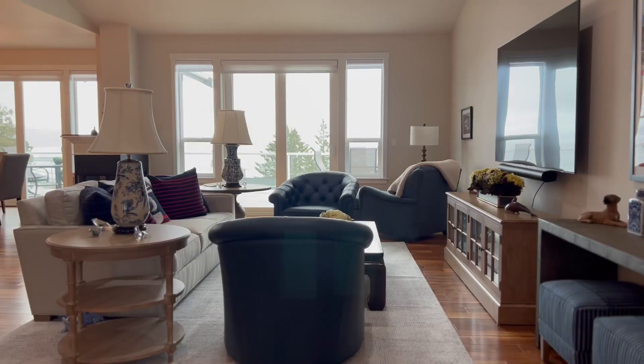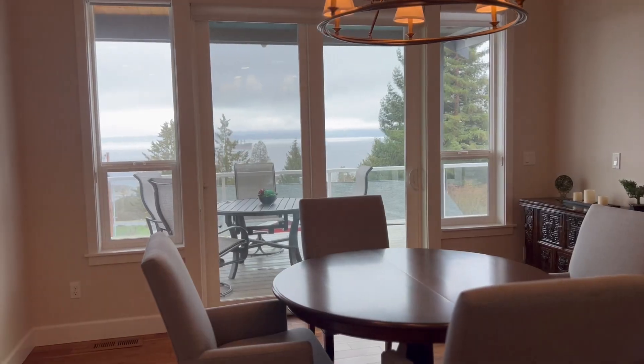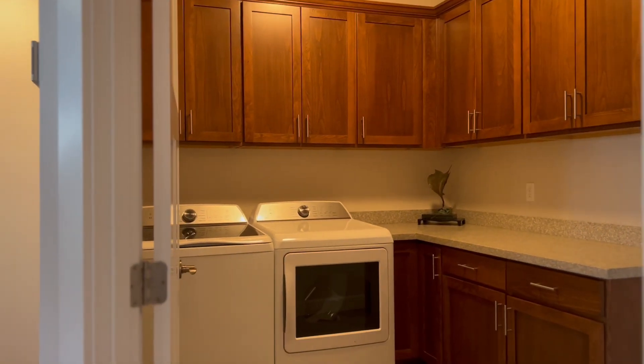Host gatherings in the living room or celebrate under the intimate glow of the dining area's chic chandelier. Back towards the entry, you have this well-thought-out laundry room with lots of cabinet storage that leads into the three-car garage.